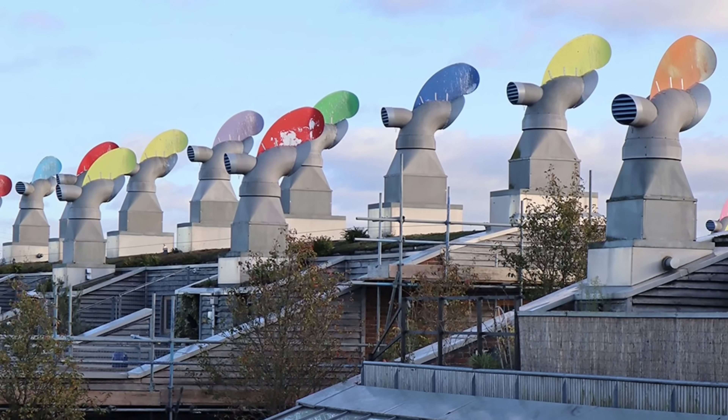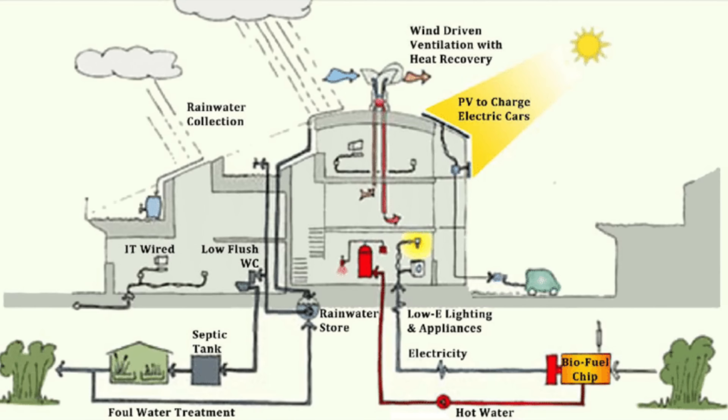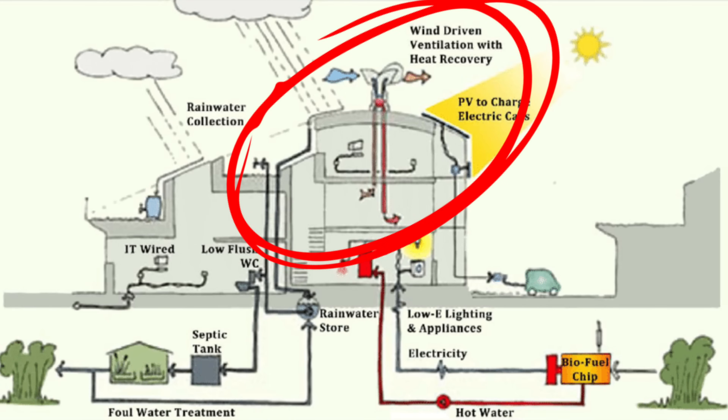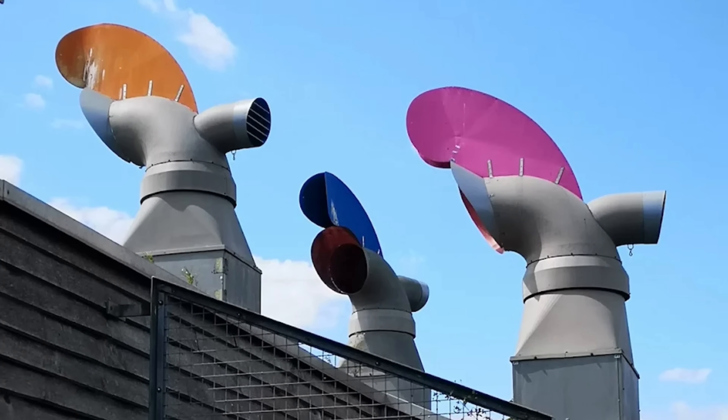Let's start with their most iconic visual element: the wind cowls for passive ventilation. They make an ingenious system designed to pull fresh air into homes and expel stale air without the need for noisy, energy-intensive mechanical ventilation. They passively harness the wind and convection currents, creating a constant gentle air exchange — fresh air, natural cooling and zero energy consumption. Visually they made a statement about BedZED's commitment to cutting-edge eco-design.